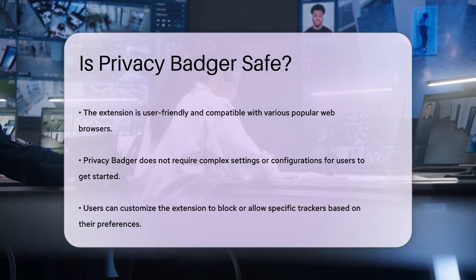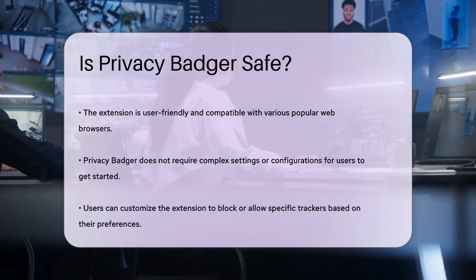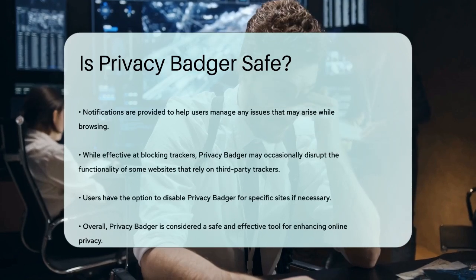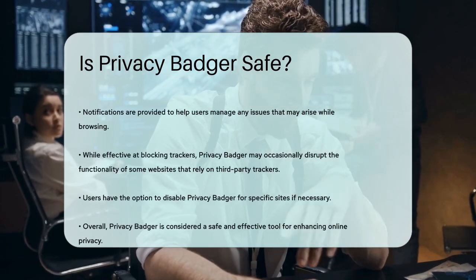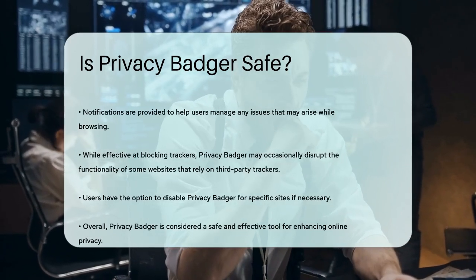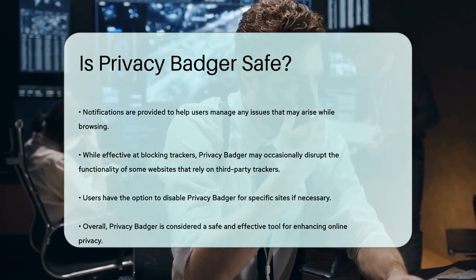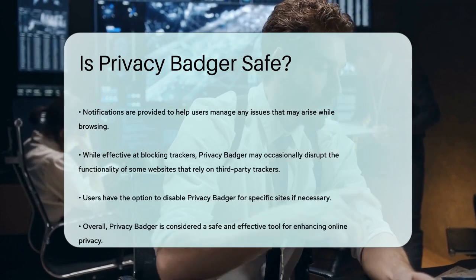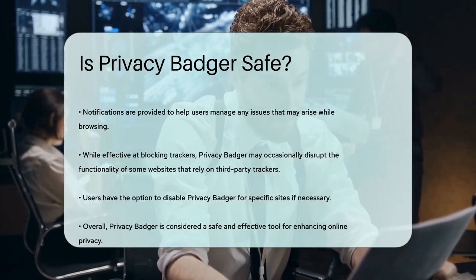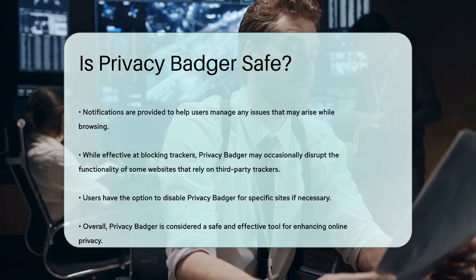It's important to note that while Privacy Badger is effective at blocking trackers, it may occasionally interfere with the functionality of some websites. This is usually because those websites use third-party trackers for essential services, and blocking them can break certain features. However, you can easily disable Privacy Badger for specific sites if needed.